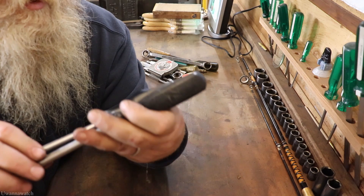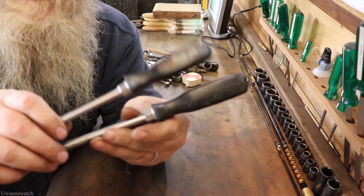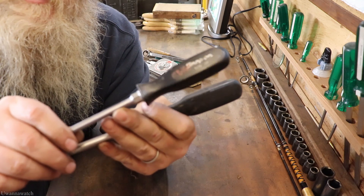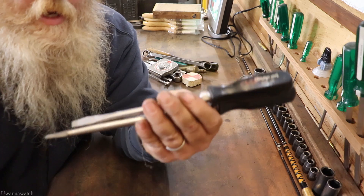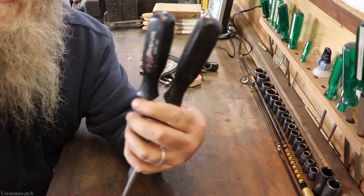Got two Snap-on screwdrivers. The top one is the newer style, and this one here is the 1950s style — the newer ones are trying to duplicate the 50s look. Really nice screwdrivers — hey, come on guys, there's Snap-on, right?